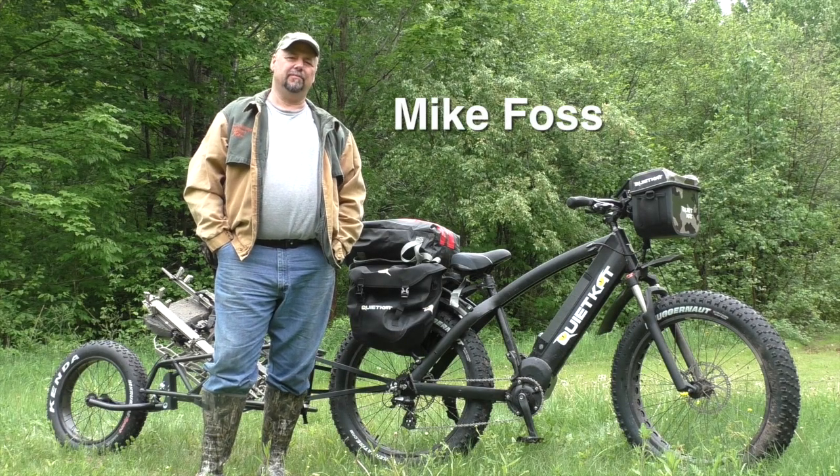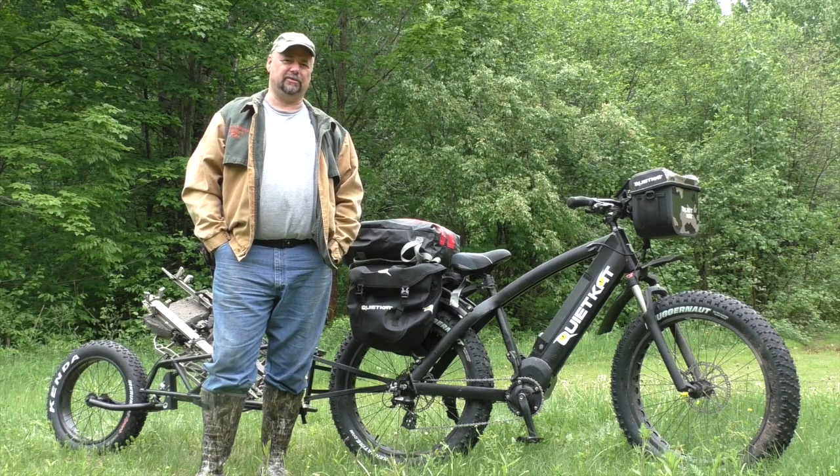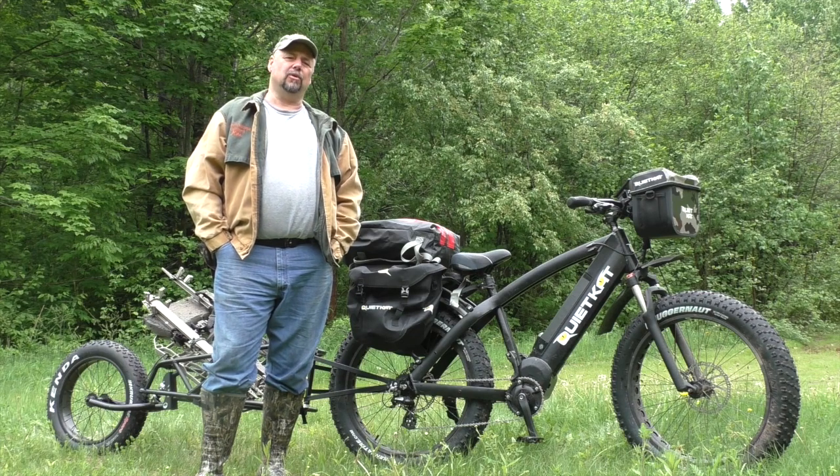Hey folks, Mike Foss here, past owner and guide at Northern Wisconsin Outfitters, and most of you know that I'm an outdoor writer for On Wisconsin Outdoors. Today we're up in northern Wisconsin and we're going to feature the Quiet Cat Bike.